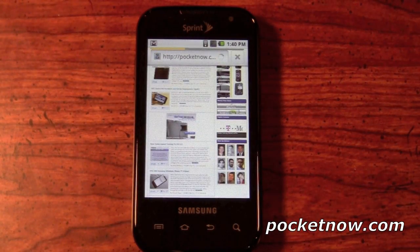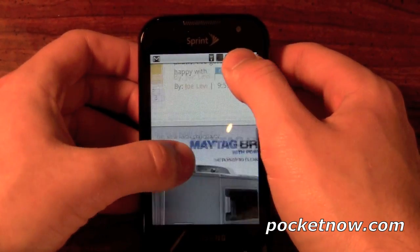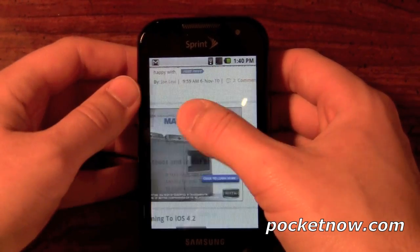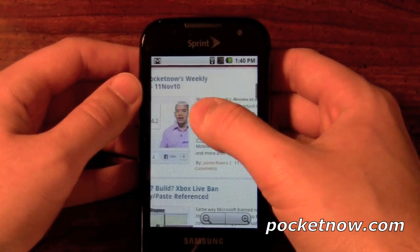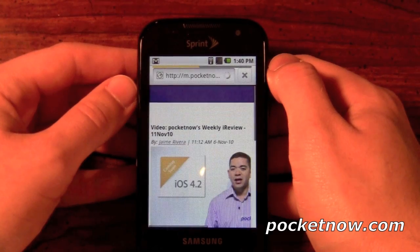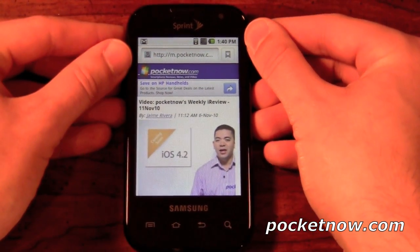Now we've loaded the full website and we can actually pinch to zoom here. We'll show you how smooth that is — it depends on your personal opinion. It's not going to be smooth like butter 100%, however it's very easy to still browse. We can actually pick this article here and you'll see it's going to open up the page for us. That has been a quick look at the browser on the Samsung Transform.